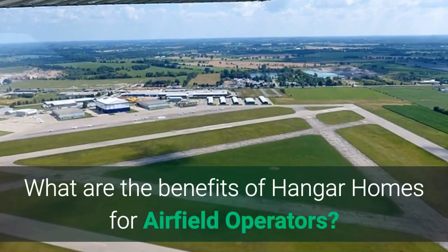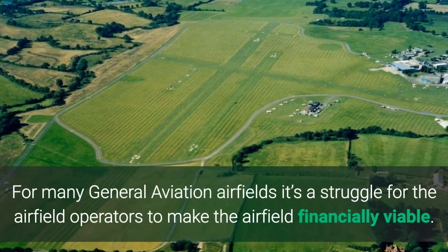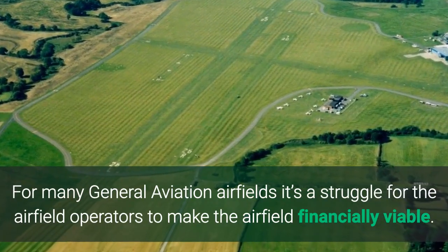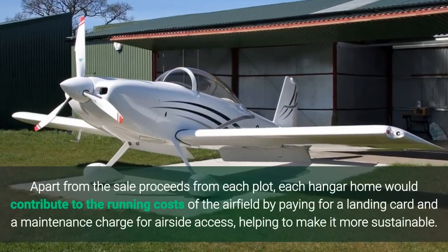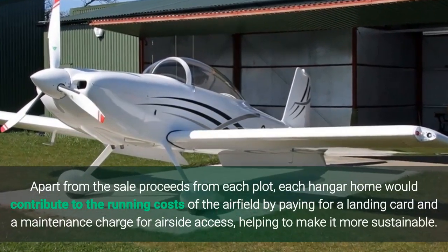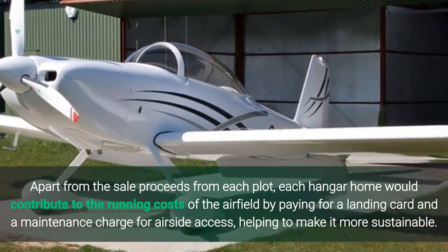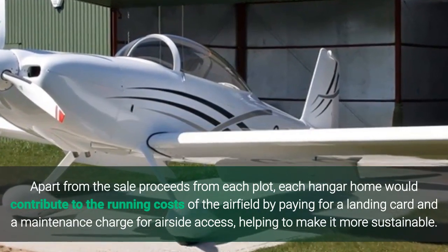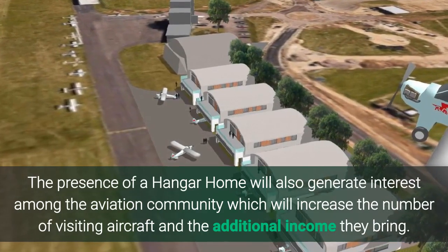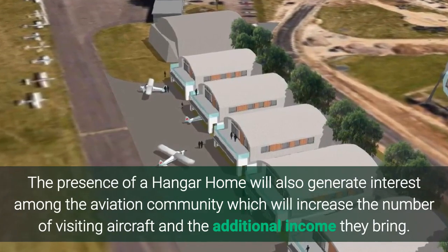What are the benefits of Hangar Homes for airfield operators? For many general aviation airfields it's a struggle for the airfield operators to make the airfield financially viable. Apart from the sale proceeds from each plot, each Hangar Home would contribute to the running costs of the airfield by paying for a landing card and a maintenance charge for airside access, helping to make it more sustainable. The presence of a Hangar Home will also generate interest among the aviation community, which will increase the number of visiting aircraft and the additional income they bring.